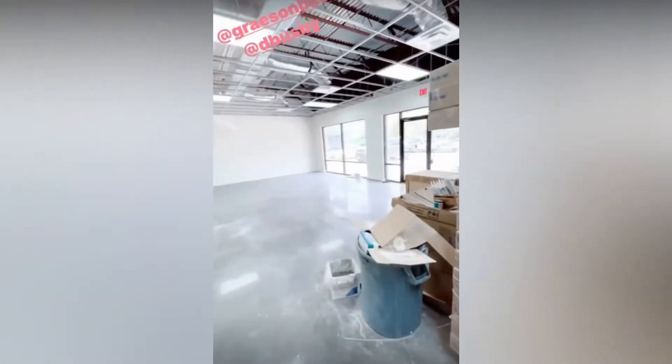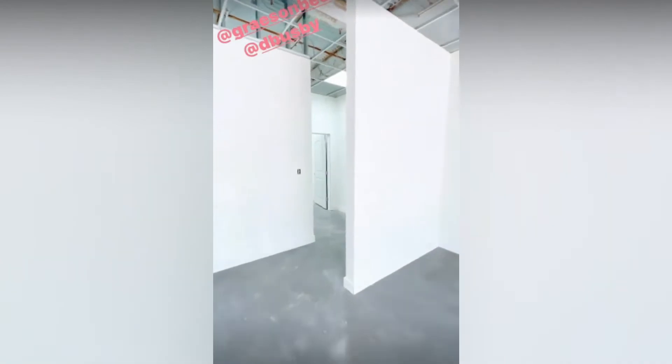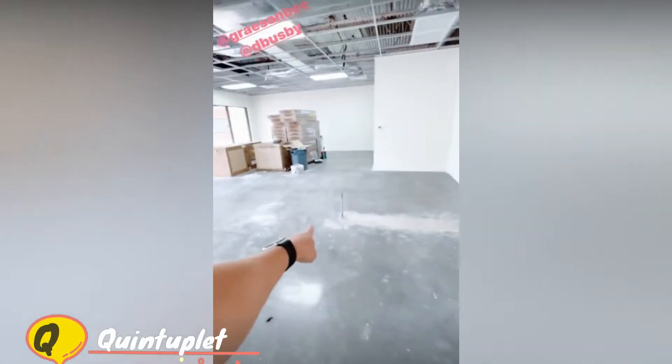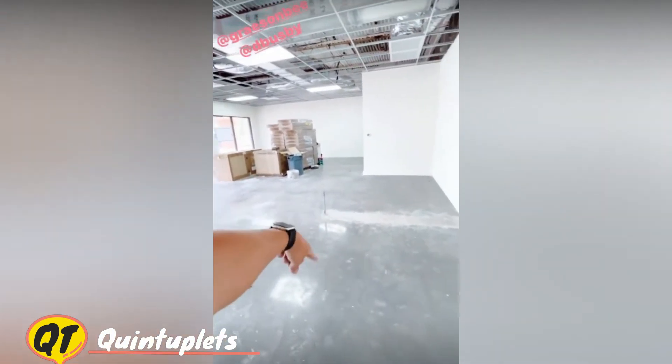Things are coming along and it's looking good in here. We're waiting on the inspection today — the electrician is camping out waiting for the city inspector to inspect everything above the ceiling grid so that all the ceiling tile can be put in. And the front desk is going to go across right here.